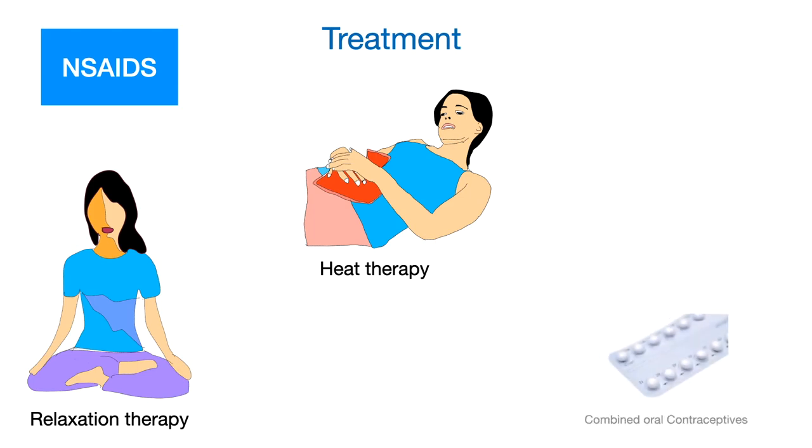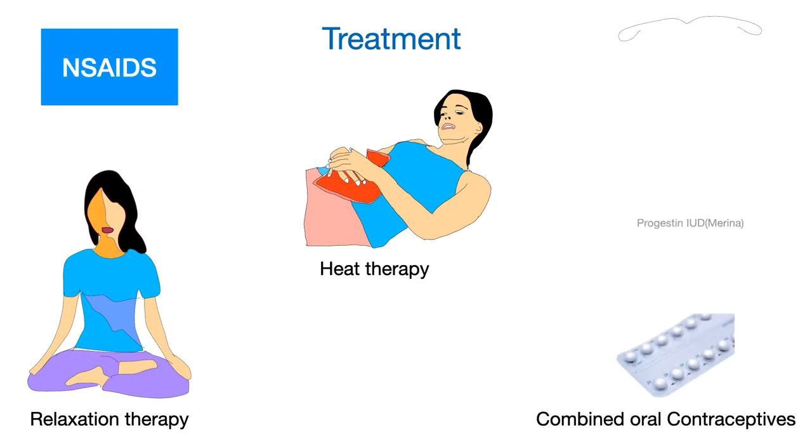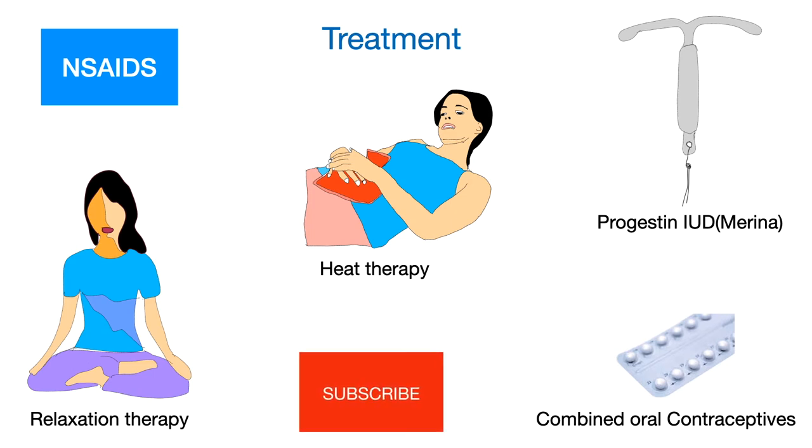The use of non-steroidal anti-inflammatory drugs is the most reliable and effective treatment for relieving pain in dysmenorrhea. The combined oral contraceptive and progestin intrauterine device help to reduce menstrual blood flow and cramps by decreasing the amount of prostaglandin.